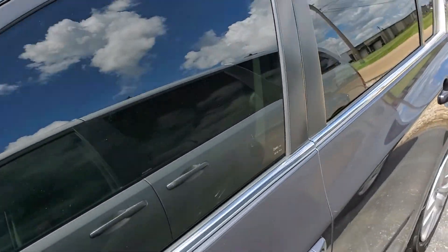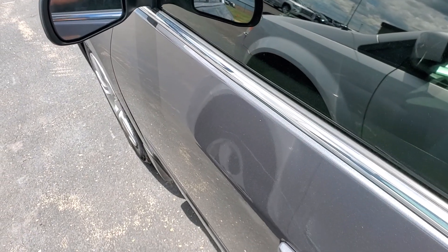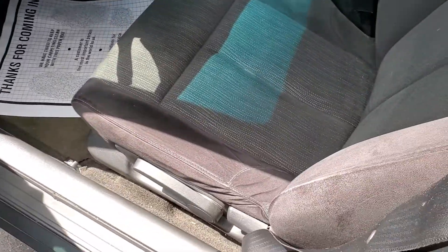Let's open her up — she's nice and clean inside. Well, it would help if I unlock the car. Push button, there we go. It does not smell like a smoker.